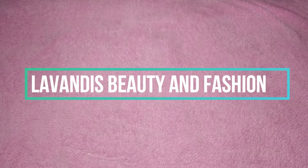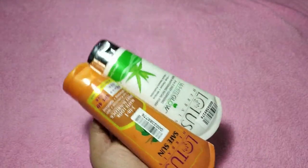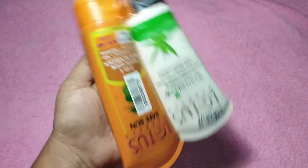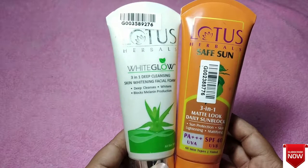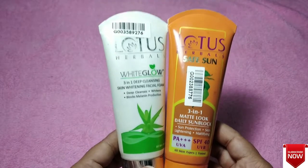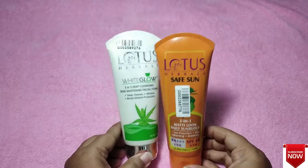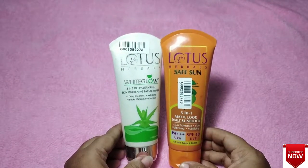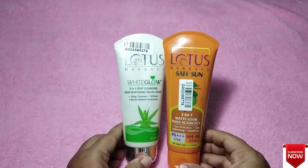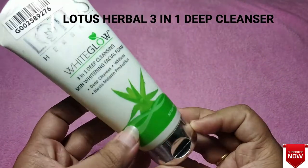Hey guys, welcome back to my channel. In today's video I am going to do a review of my two favorite skincare products from the Lotus brand. One is a face cleanser and the other one is a sunblock. If you are having any idea of buying any of these two products, continue watching. Before we move on, please make sure to subscribe to my channel.